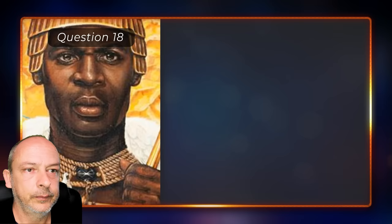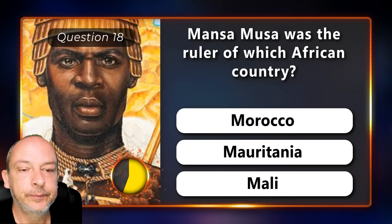Mansa Musa was the ruler of which African country — Morocco, Mauritania, or Mali?